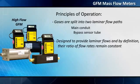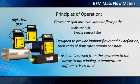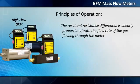Heated precision windings on the outside of the capillary sensor tube attain measurable resistance values. As heat is carried from the upstream to the downstream winding, a temperature difference is created. The resultant resistance differential is linearly proportional with the flow rate of the gas flowing through the meter.